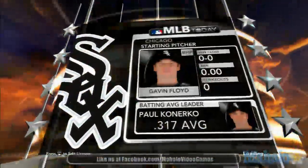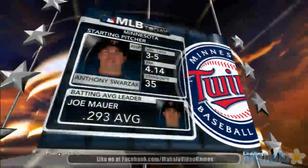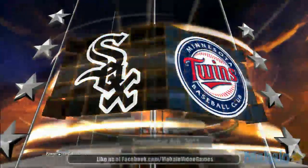A pair of AL clubs. We've got the Chicago White Sox taking on the Minnesota Twins in Minnesota at Target Field. Major League Baseball on 2K Sports.